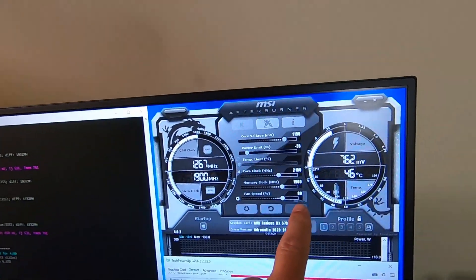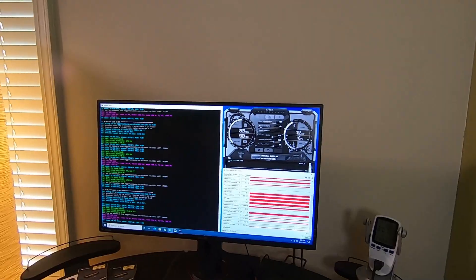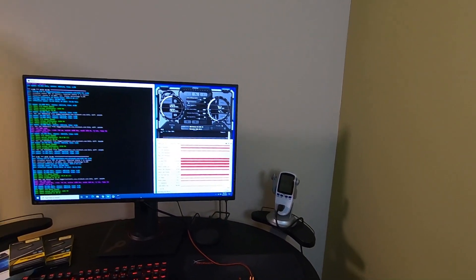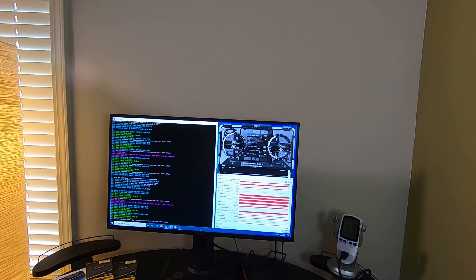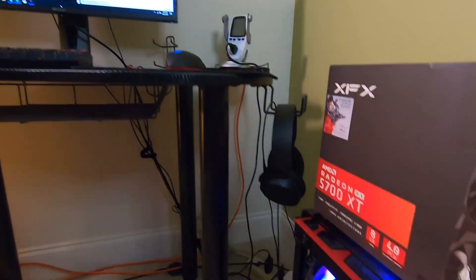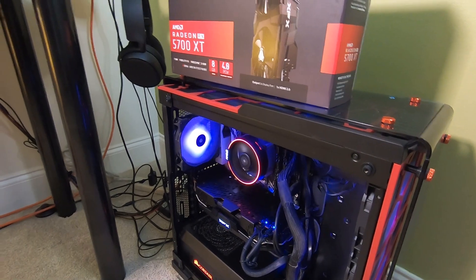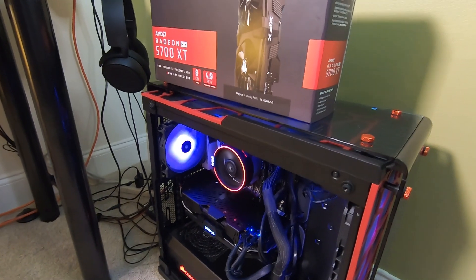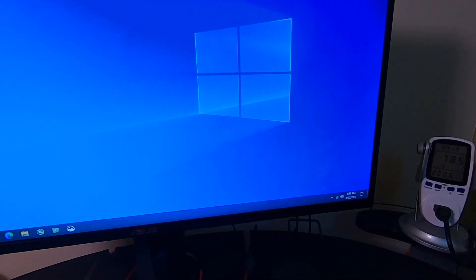One other thing that's pretty impressive about this card: with the fan speed at 80 percent, the memory is at 76 degrees Celsius. That's impressive because a lot of 5700s I'm seeing folks report on in Discord and YouTube videos — those memory temperatures are getting into the 80s, 90s, and some even into the hundreds. One caveat though before you order six or eight of these: I'm not testing this in a full-blown rig with six cards sitting right beside each other, which will probably add additional heat.